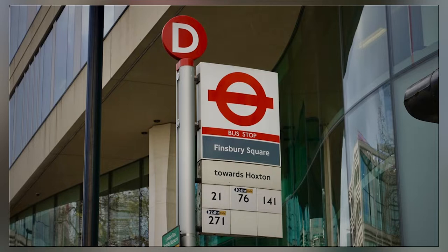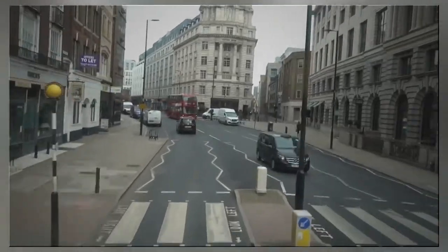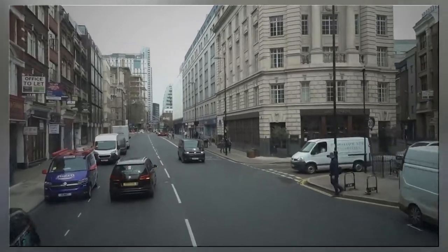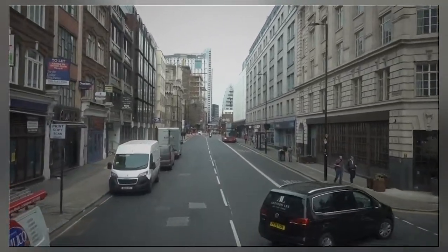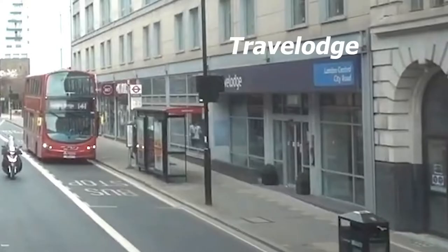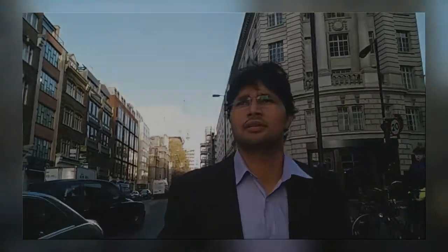Hey, what's up guys, London vlog day two. Welcome. This is Finsbury Square, and this is the white-colored building in front of me — this is my hotel. The name of the hotel was Travelodge. I stayed here and started my day here.